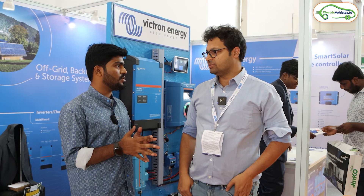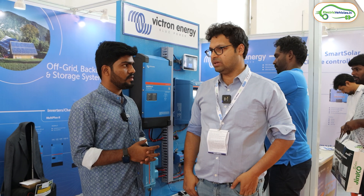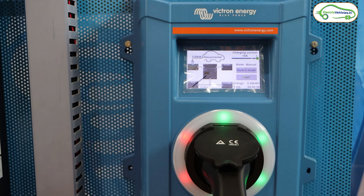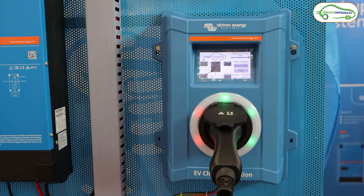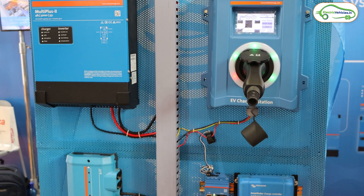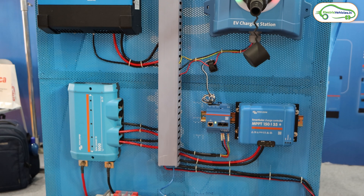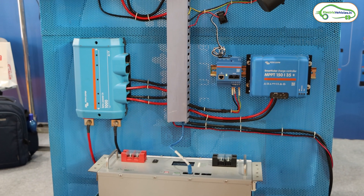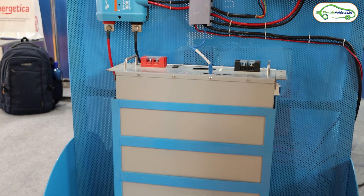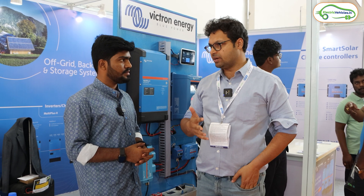Victron Energy is a Dutch company. They started as a charging company — they made chargers for ships and special applications. Next year they're turning 50 years old, so they have a huge history in setting up chargers, and that's why they create charging solutions.